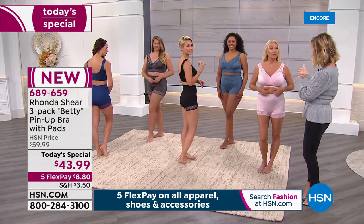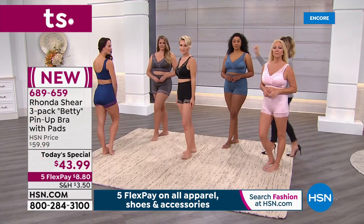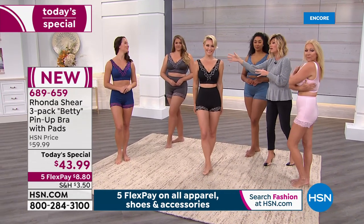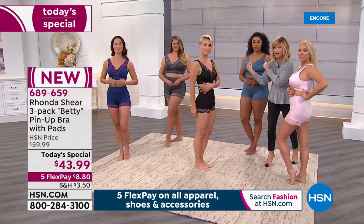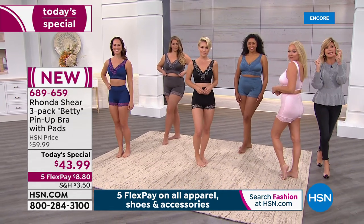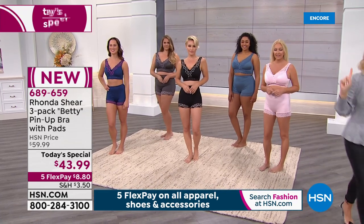What size are you wearing? Medium. Kenya, what size are you in? Large. Lauren? Small. Emily? Small. Sandy? Small. So you can see Sandy and Lauren are both different cup sizes but both wearing the small. We're so hung up on our cup size — whether we're 34 or 36, different bust sizes — but in the same shirt size.